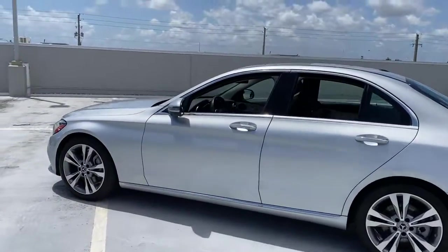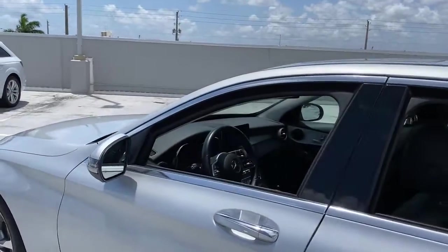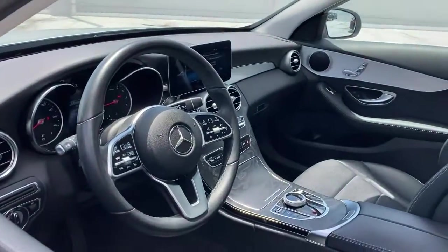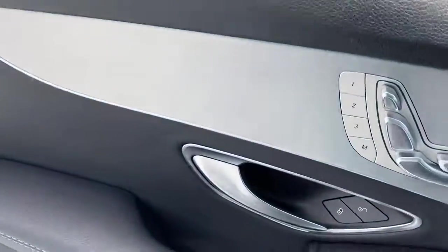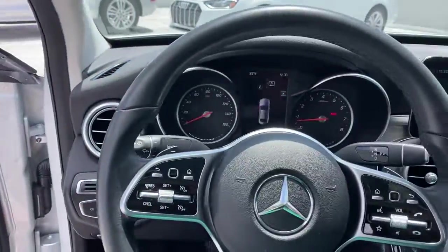From its deluxe cabin, to its smooth performance and agile handling, to its advanced driver-assist tech and passenger amenities, this alluring compact gives you all the advantages. These are just some of the great options this vehicle comes with.